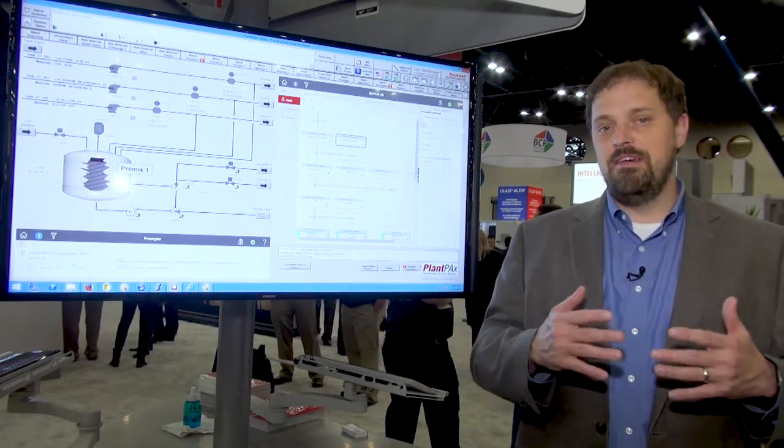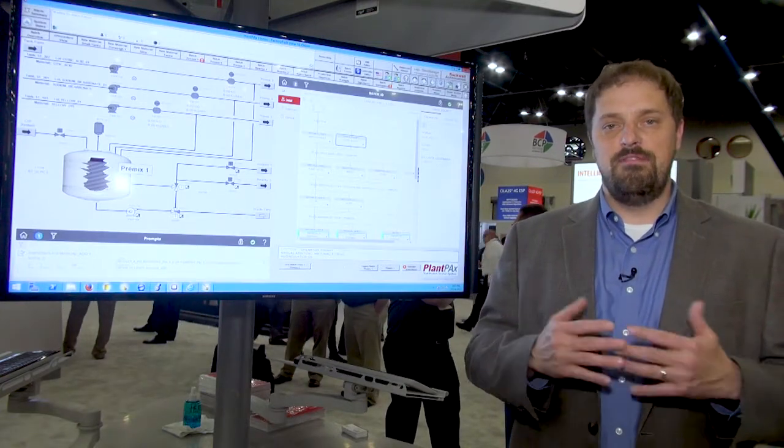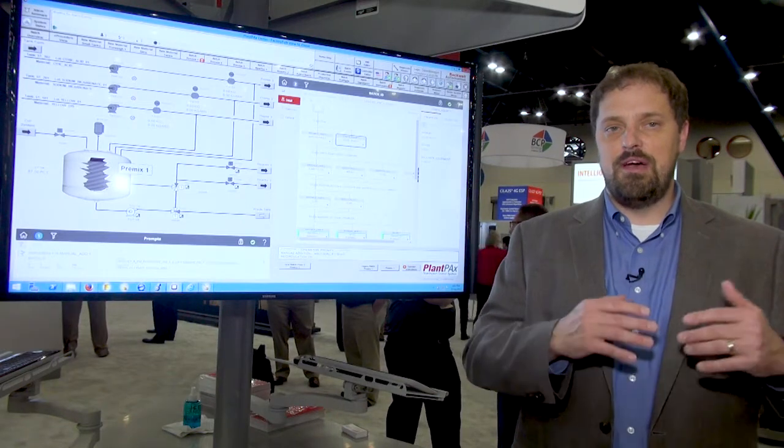When we say productive, it's about tools we can provide to you to help make your operations and maintenance personnel more effective. This includes things like our redesigned process objects for operator effectiveness.